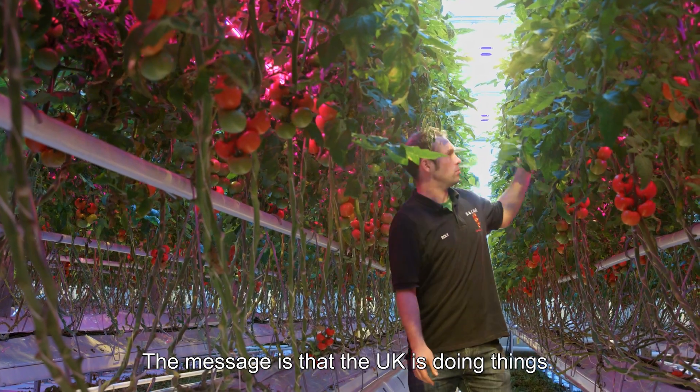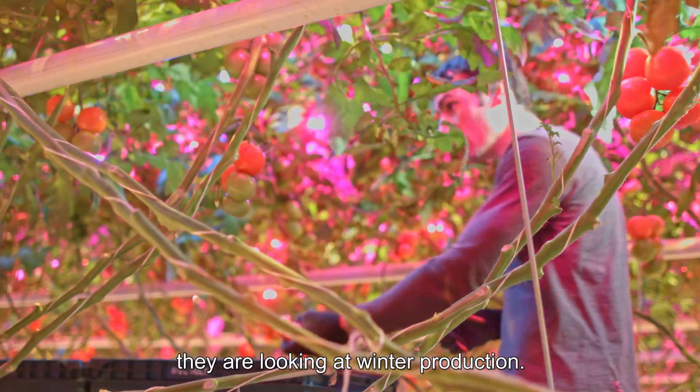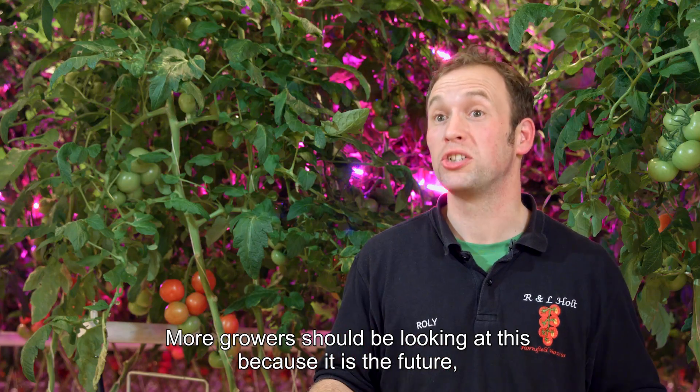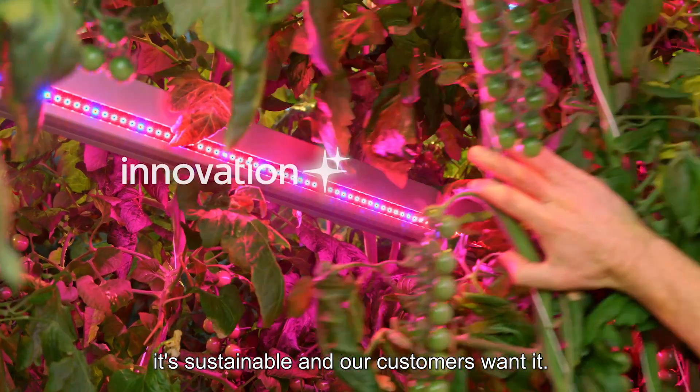The message is that the UK is doing things. Growers are looking at LED lighting and they're looking at winter production. More growers should be looking at this because it is the future — it's sustainable and our customers want it.